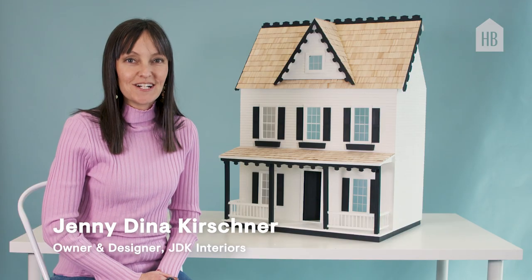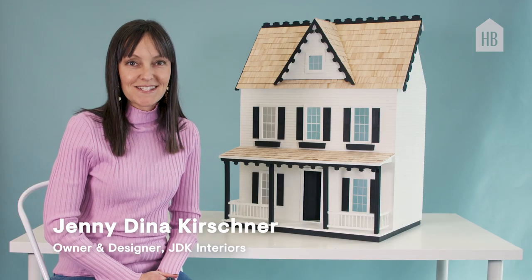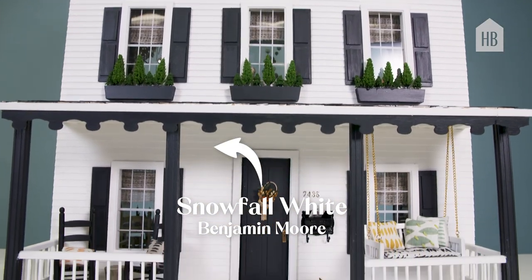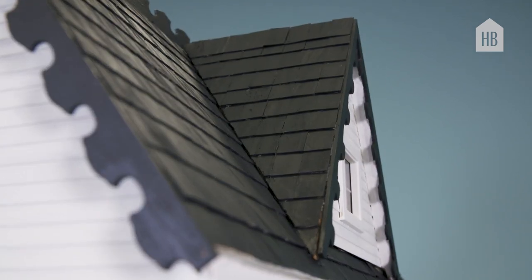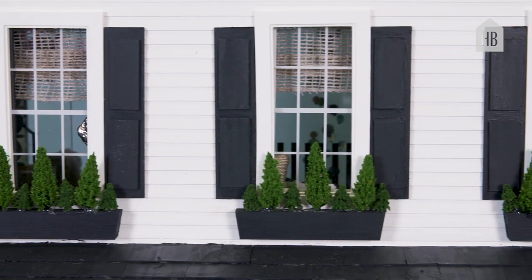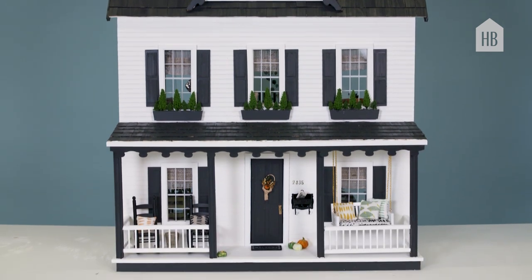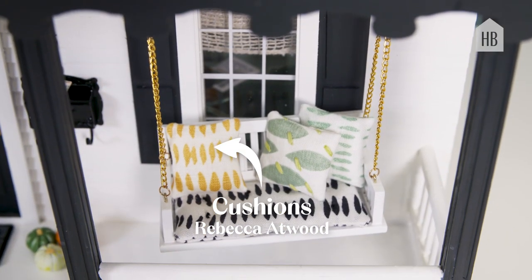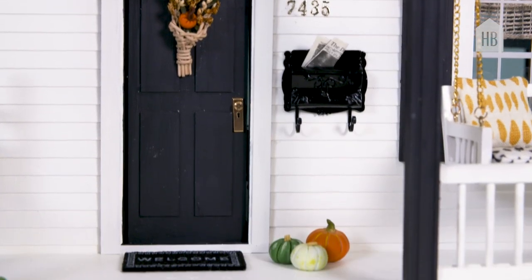Hi, I'm Jenny Dina Kirshner. My firm is JDK Interiors. I've always wanted to have a very classical white brick house, and though this isn't brick, it still has that look — the white with the black shutters. It's just classical to me. It works with everything inside the interior. I'm very big on everything feeling very cohesive and flowing, both inside and out.